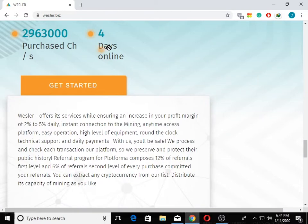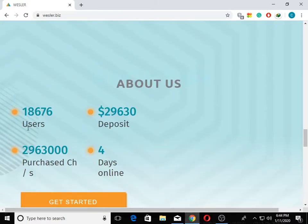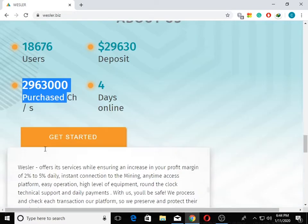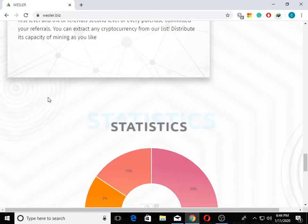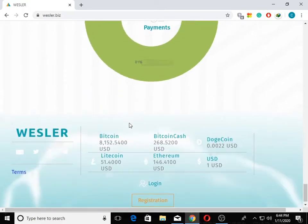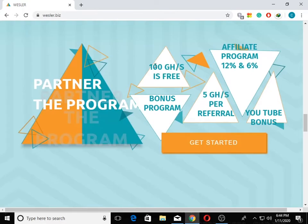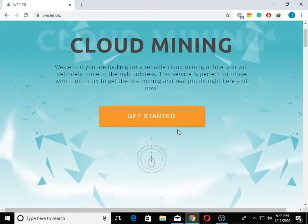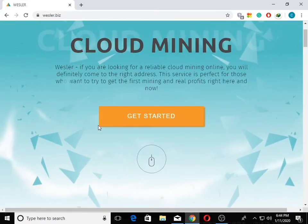If you want the company to make a deal of $10 or $700, you can get the deficit. I can get the deficit of $2,000,000 to $1,000,000. Click on the Get Started button.